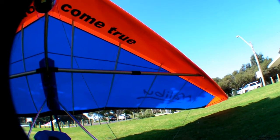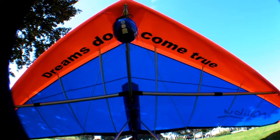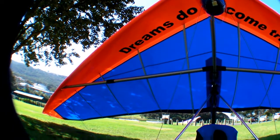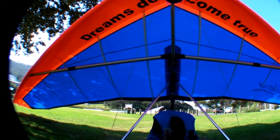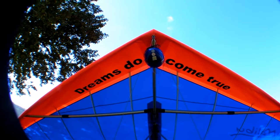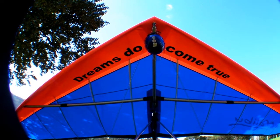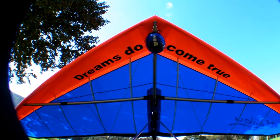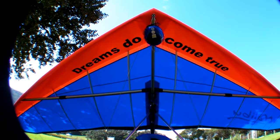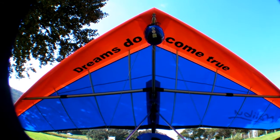Now here's a view of my new wing, just landed down at Stanmore, just relaxing, lying back on my back, looking at it and thinking of the great flight that I just had. I'll pack up now and have some lunch, and then I'll have another beautiful flight this afternoon. See ya.